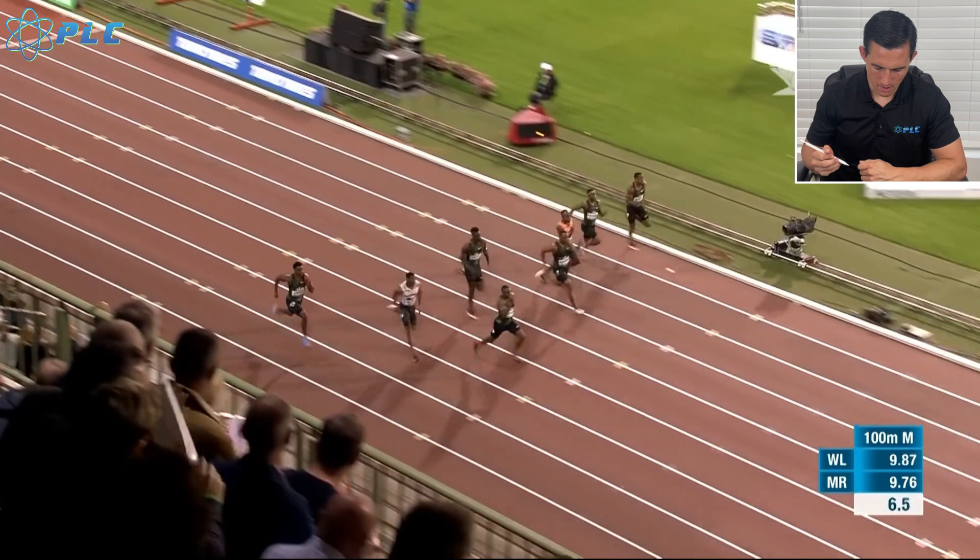Hey, what's up everyone? Mark Croson here and we have a brand new breakdown for you today. It's going to be on Christian Coleman and we're going to be looking at his top end speed. I've been doing these videos lately to give you guys a little bit more information about how some of these top sprinters are able to go when they're at their top end speed. So as always, if you like the information, go ahead and click the thumbs up down below, subscribe to the channel if you haven't already, and if you have any questions or comments, leave those down below. We'll hop in the video right now.